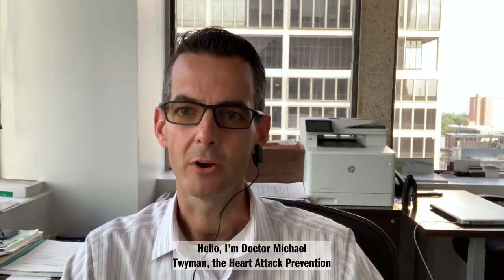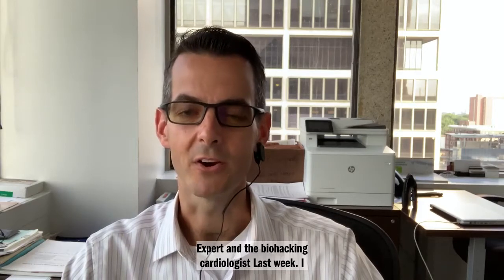Hello, it's Dr. Michael Twyman, the heart attack prevention expert and the biohacking cardiologist.